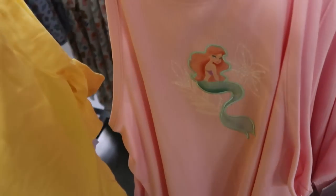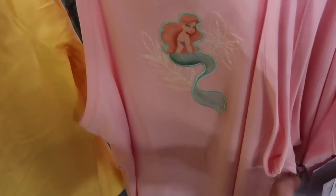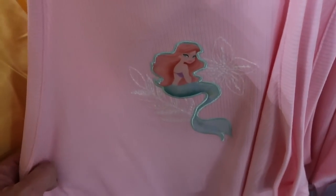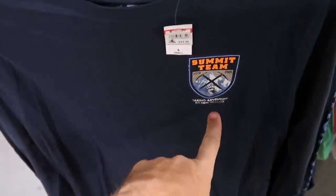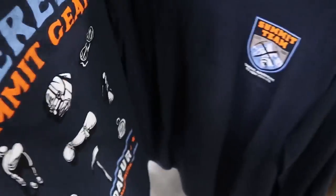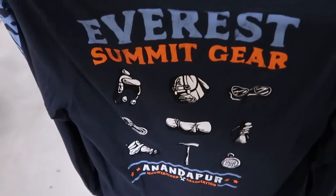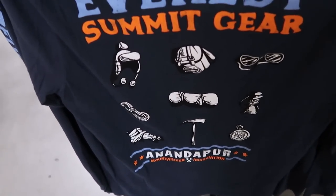Right over here is a brand new tank top with Princess Ariel embroidered with some flowers, in a lot of different sizes — $15 from $35. Another great adult offering: a long sleeve shirt saying 'Summit Team, Taking Adventure to New Heights for Expedition Everest,' $13 from $45. The backside has the summit gear — everything you'll need for Expedition Everest — and says 'Mountaineer Association' at the bottom.